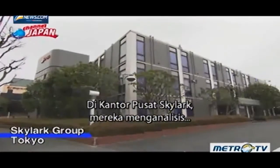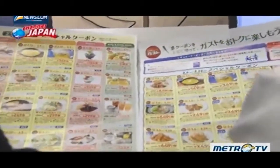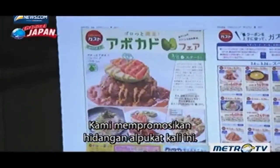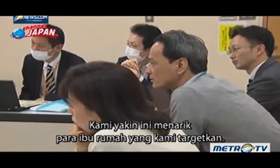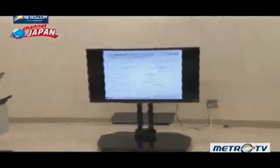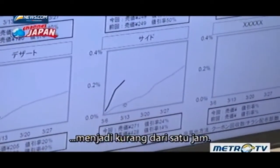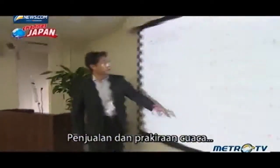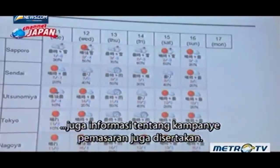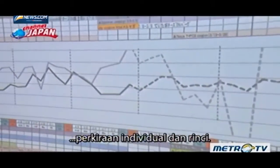At Skylark headquarters, they are analyzing a coupon distribution scheme that was tested at some regional stores. We promoted avocado dishes this time — a new design was used to target women, and we believe it attracted the homemakers we were aiming for. By using big data, market analysis that used to take several weeks is possible in less than an hour. The test results are immediately shared with stores nationwide. Sales and weather forecasts, as well as information on marketing campaigns, are also included. While convenience stores have long used such systems, big data has made it possible to give restaurants individualized and detailed forecasts.